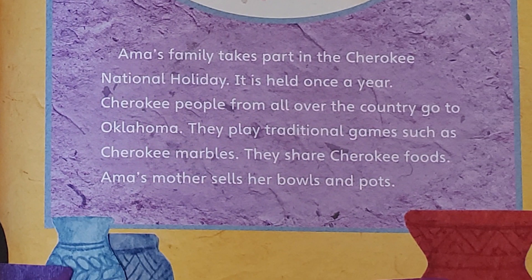Amma's family takes part in the Cherokee National Holiday. It is held once a year. Cherokee people from all over the country go to Oklahoma. They play traditional games such as Cherokee marbles. They share Cherokee foods. Amma's mother sells her bowls and pots.